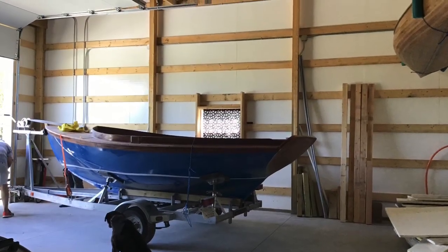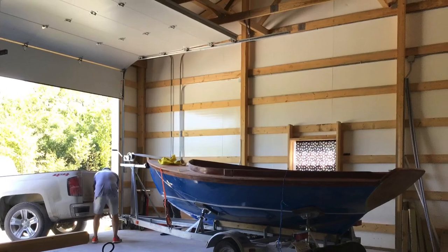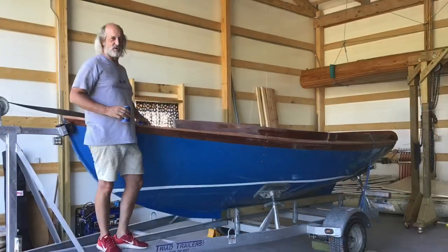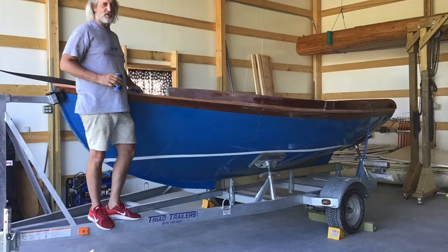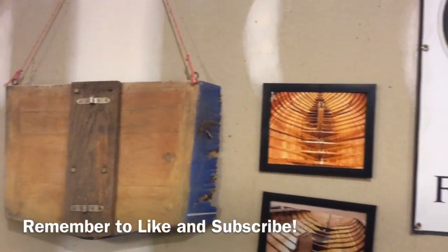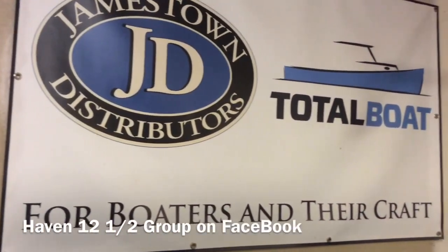And there you have it — the Haven Enchanted is now in the new shop. I have to tell you, the garage down at the house looks strangely empty. Thank you so much, girls — Carrie and Lila — for all of your help today. It really went so well. Thanks for watching, we'll see you next time. Look for Jenkins Boatworks on Instagram as well.